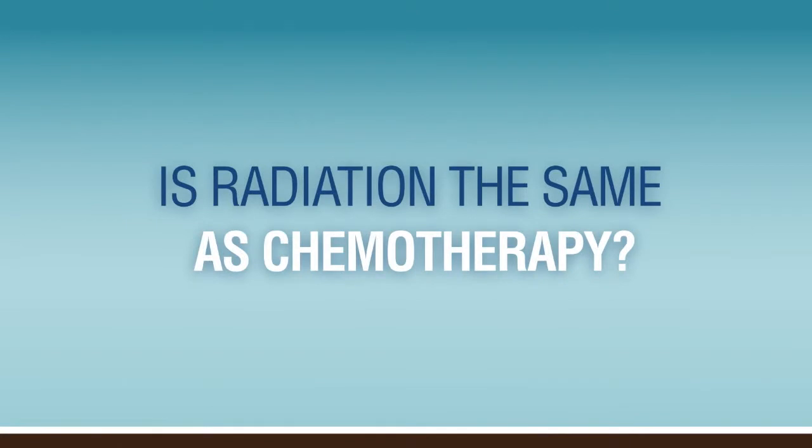People confuse radiation therapy with chemotherapy, and they're completely different. Radiation therapy is x-ray treatment, or what we use, electron beam treatment. It is not internal, it's not absorbed — it's a very thin superficial treatment for skin cancer. Chemotherapy is often either a pill or an intravenous drug used for the management of cancers that are internal, so they're completely different.